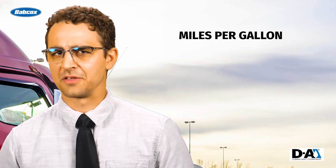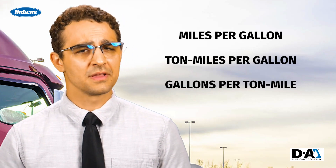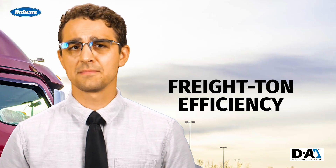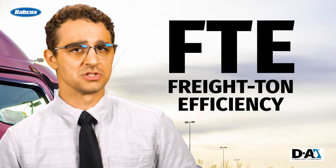There are plenty of metrics you can use to measure the energy required to move goods, and as a fleet manager, you're probably familiar with them. There's miles per gallon, ton miles per gallon, gallons per ton mile — but there's one particular metric, freight ton efficiency, sometimes abbreviated as FTE, that you might want to pay closer attention to.